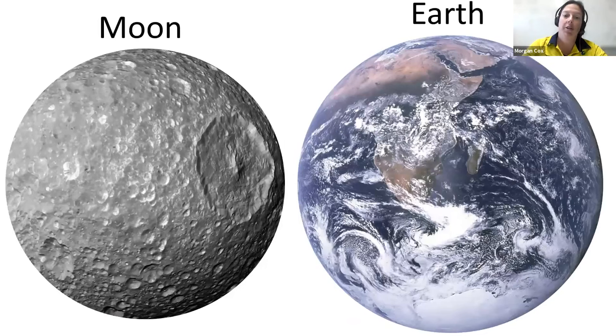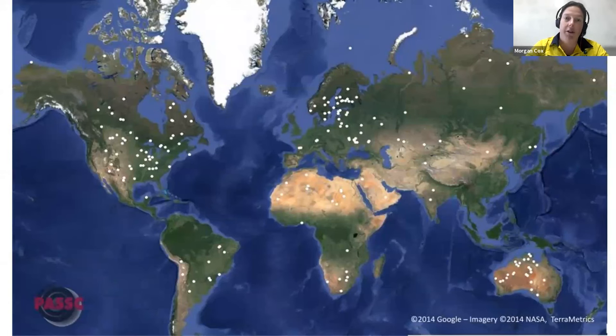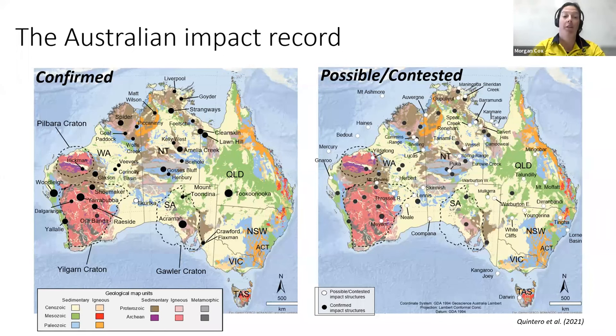When you look at the Moon and compare it to Earth, the Earth has a lot fewer craters. That's because we have flowing water, erosion, a very dynamic planet, and subducting plates, whereas the Moon is quite stagnant — craters there have been preserved over billions of years. On Earth, we've only got about 200 craters preserved, and as you can see, lots of craters are preserved in areas with higher population density or with older exposed rock, and not in rainforests or in the oceans.